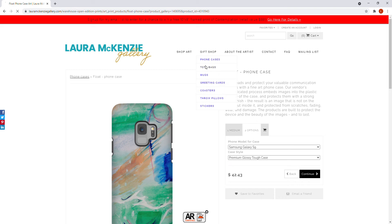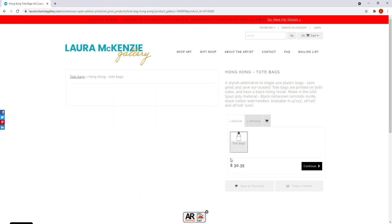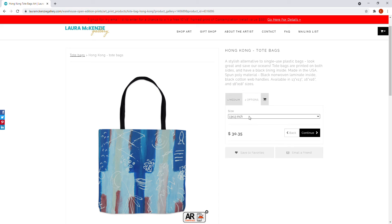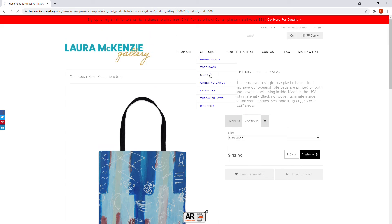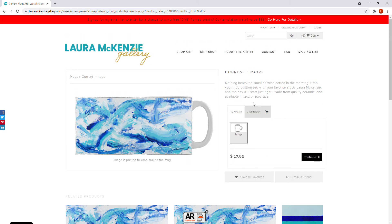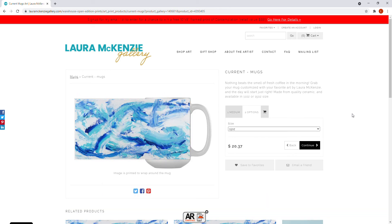Tote bags are really cool — they are printed on both sides, so the artwork appears on the front and back. They have a black lining, black handles, and come in 13 by 13, 16 by 16, or 18 by 18 inch sizes. Mugs are straightforward — just pick the artwork and choose either 11 ounce or 15 ounce. I personally love a big cup of coffee so I go for the 15 ounce.